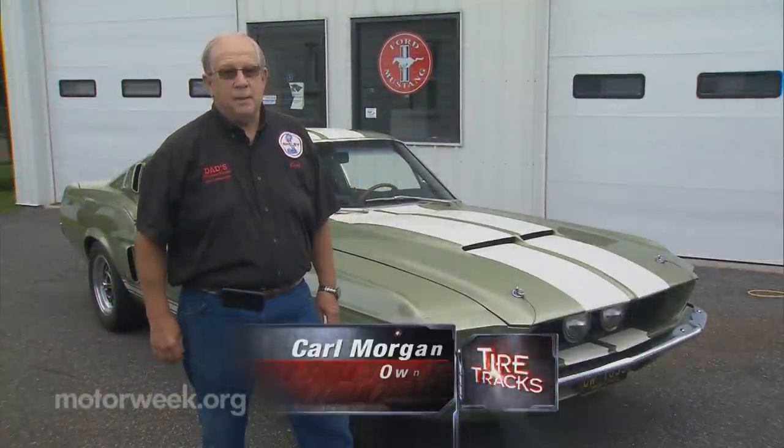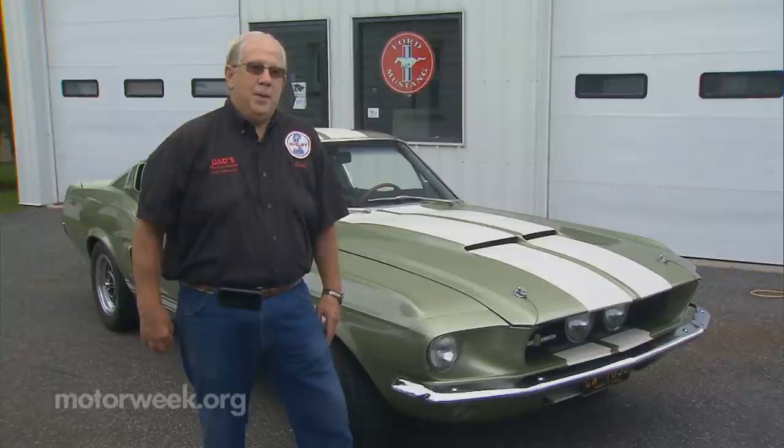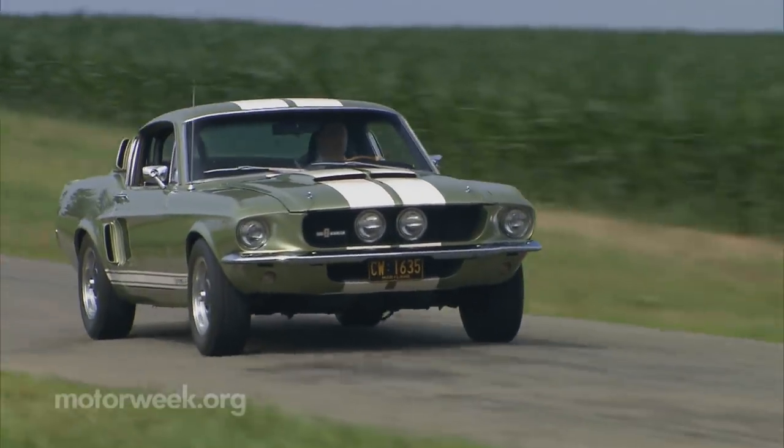Everybody had left, and he stayed around and chatted, and he says, oh by the way, my son has his Shelby for sale. And I'm like, give me his number, and my son and I went and looked at it the next day, and I wouldn't leave the garage until he sold it to me.